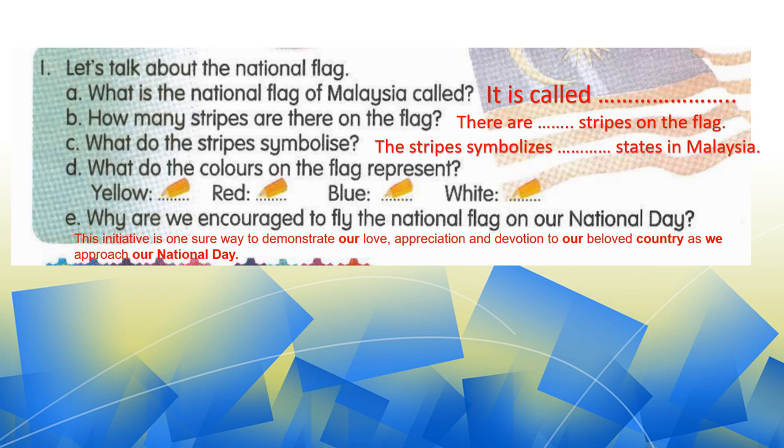Now, kalau you perhatikan perkataan 'symbolizes' tu — spelling dia S-E di sini, S-Y-M-B-O-L-I-Z-E-S here. So this is okay, sebabnya ada perbezaan di antara spelling American dan UK. But it's okay — you boleh guna sama ada symbolize S-E ataupun Z-E-S.